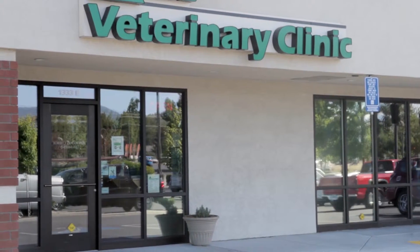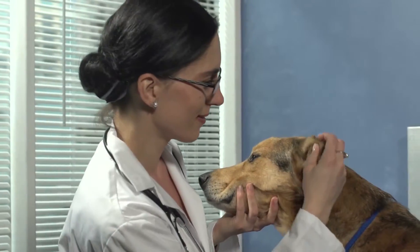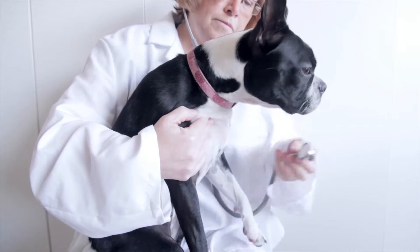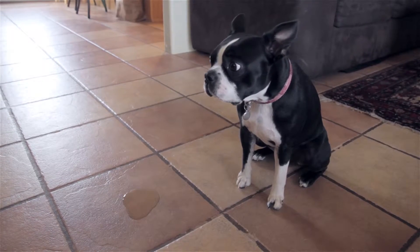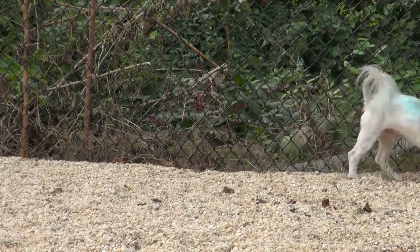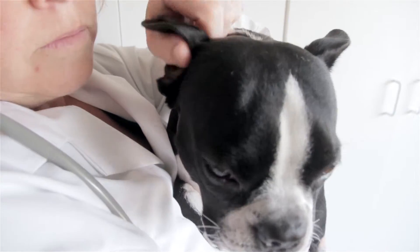One of the most common veterinary office visits involves pets whose voiding habits have been impacted by an unknown malady. Symptoms connected with these events can vary but commonly include a house-broken pet unexpectedly having accidents indoors, reduction of urine production, frequent urination, bloody or malodorous urine. Some of the worst acute symptoms include complete urine blockage and pain associated with attempts to urinate.